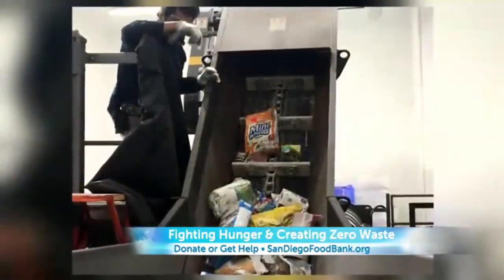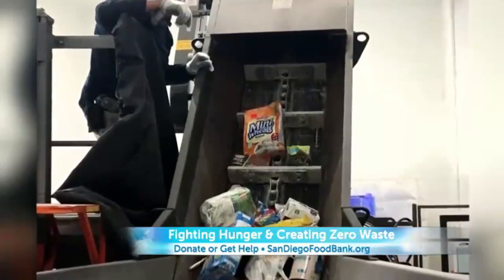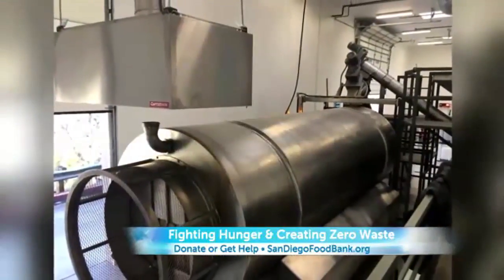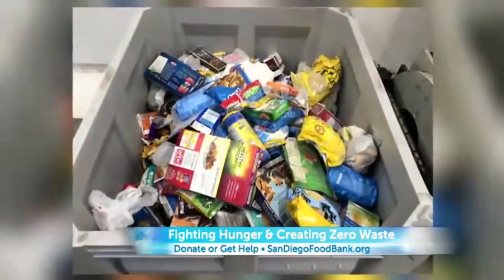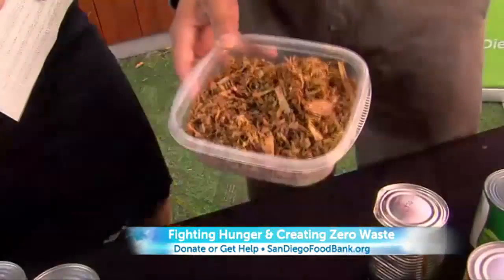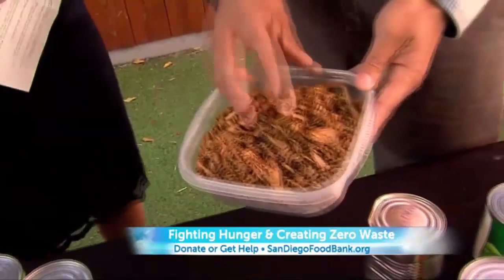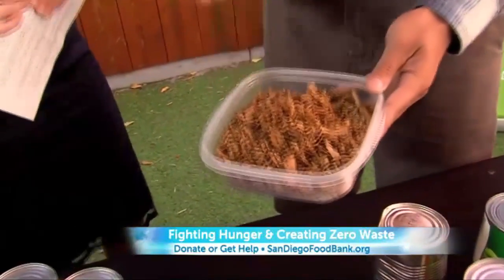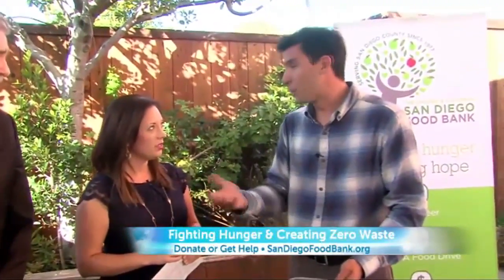Tiger, what exactly do you have here? So this is a finished compost product. What's amazing about it is that all this material can just go into the machine just the way it is. The machine then splits between the cans, plastic, and paper, and then takes the food and turns it into this compost. This compost then goes to community gardens that are local in the area, helping them produce food down the road. It's a full circle program.